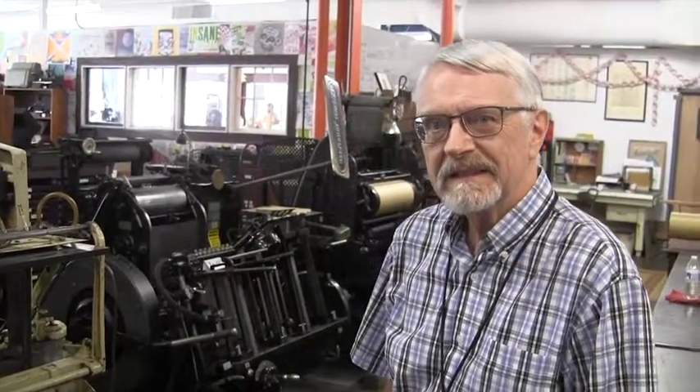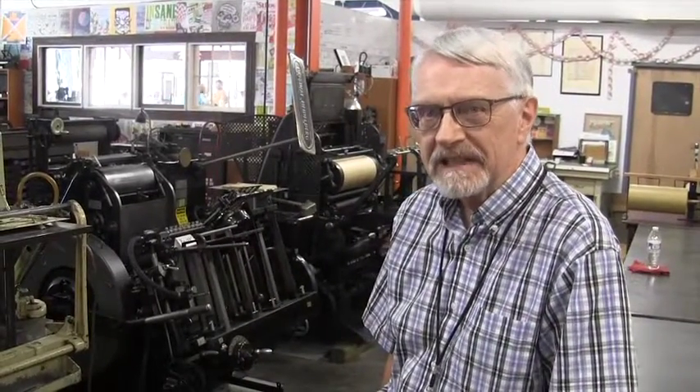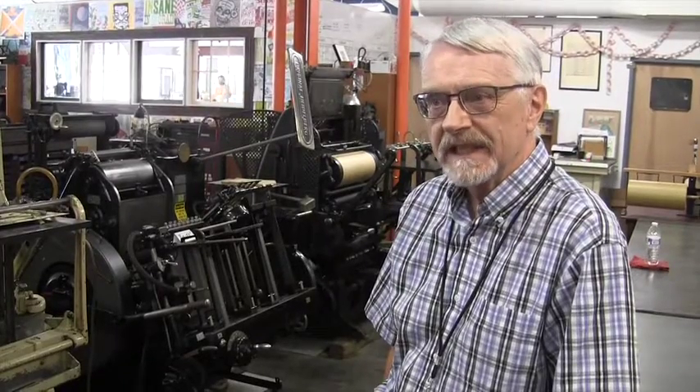St. Louis really became a type center in 1840. In 1840 there were 16,000 people living here, and immigration was starting to move west. And the first type foundry in St. Louis was in 1840, the St. Louis Type Foundry.